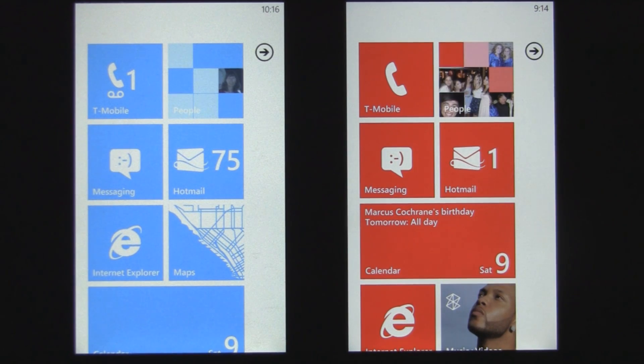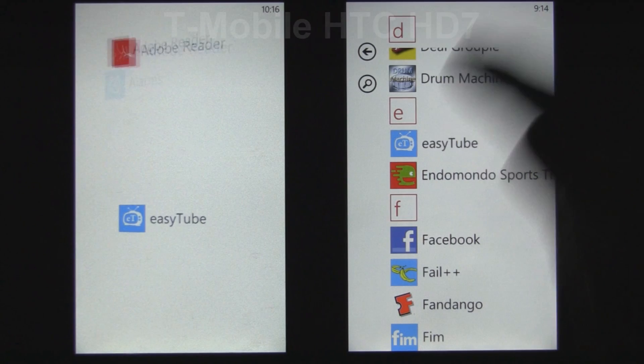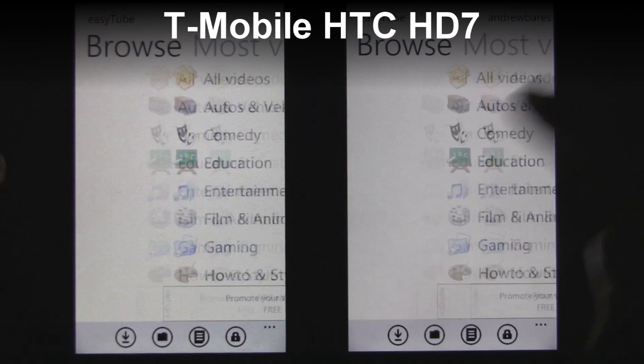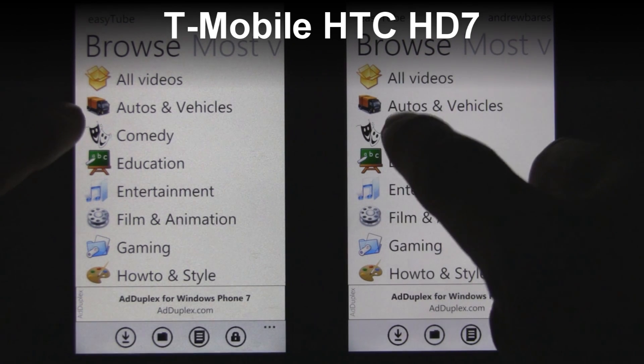This is a quick comparison of how scrolling in third-party apps has improved in Mango. On the right I have a Mango HD7 running the developer beta, and on the left I have a normal HD7 from T-Mobile with NoDo on it.